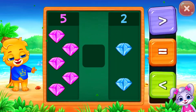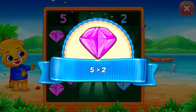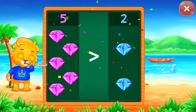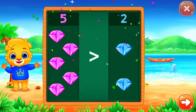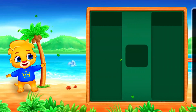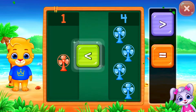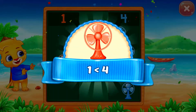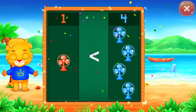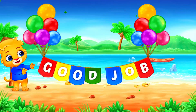Diamonds! Greater than... Five is greater than two. Hooray! Ten... Less than... One is less than four. Hooray! Good job!